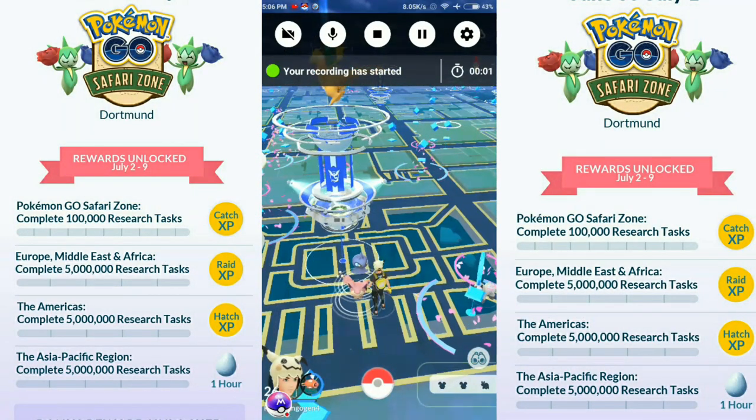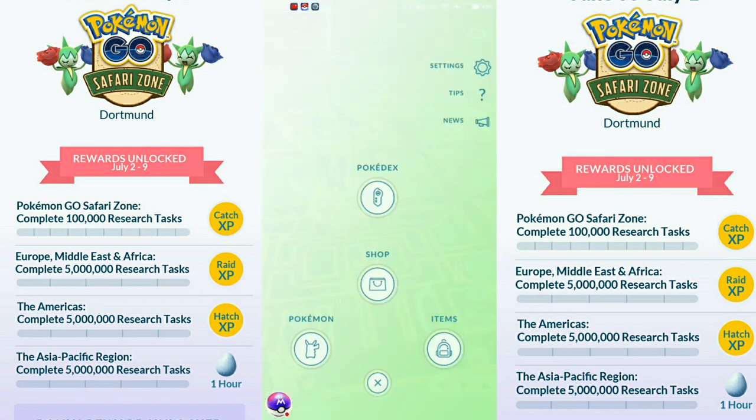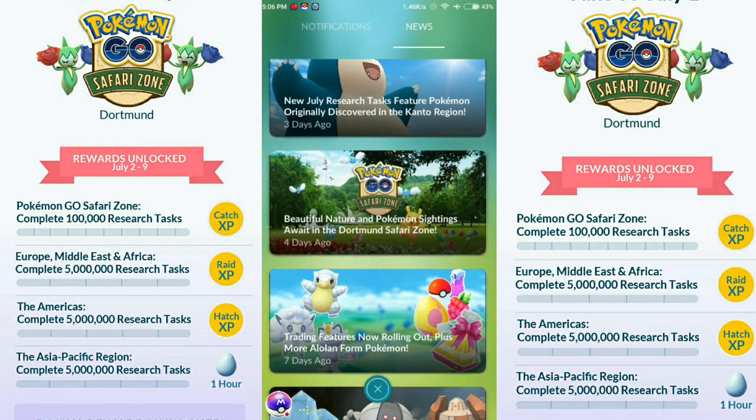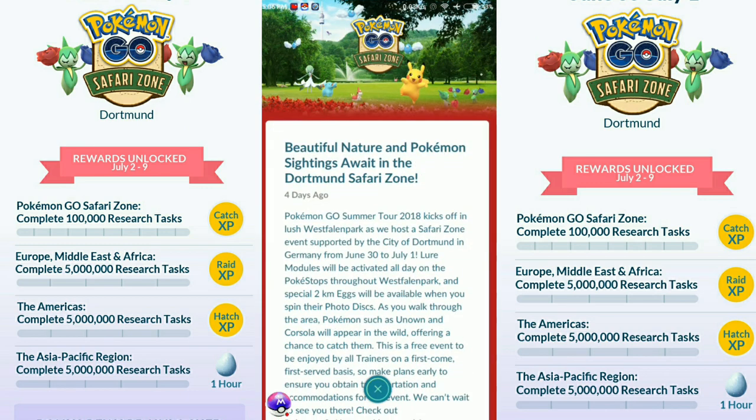Hey guys, welcome back to another video. Today I want to tell you some new things about tomorrow's event, and how you can play this event easily and catch a shiny Roselia as fast as you can. It's gonna come tomorrow.